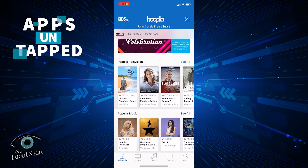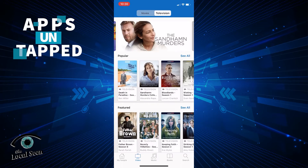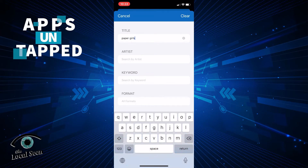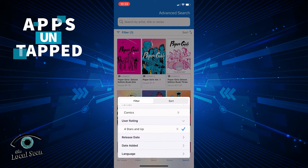Once you're in Hoopla, you'll notice that there's a whole smorgasbord of options — books, comics, music, movies — that will vary based on what your library card is linked to. I happen to be linked to the Curtis Free Library since I live in Hanover. You can see that there are tabs at the bottom bar for music, video, and books. You can do a simple search by tapping on the magnifying glass at the bottom. There's even an advanced search if you want to get really deep, and you can use the filter function to search by rating, format, etc.